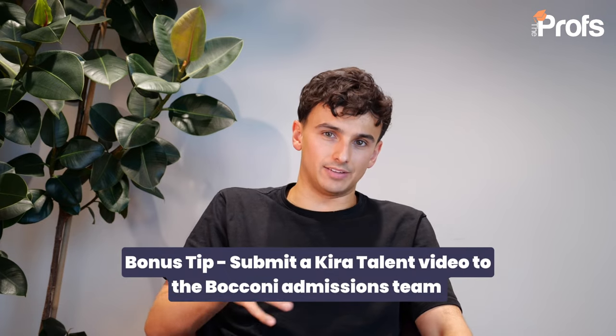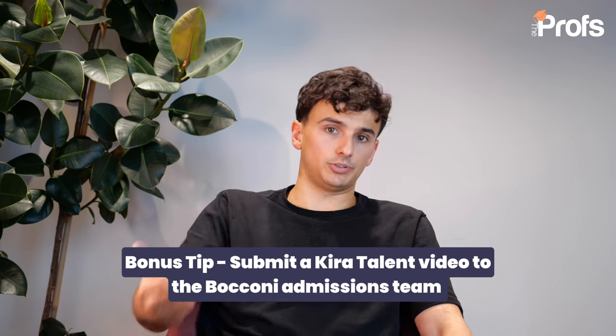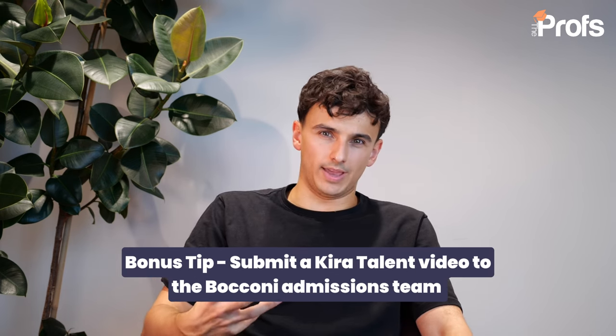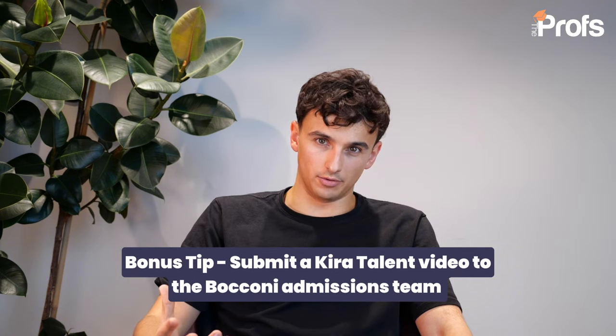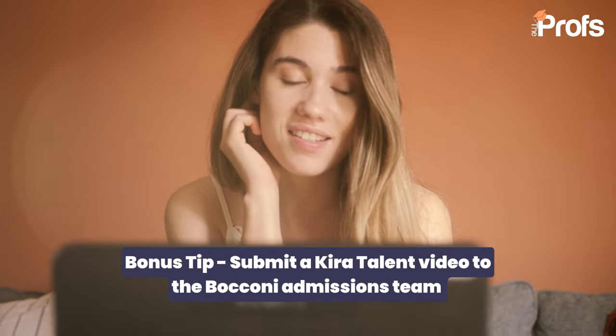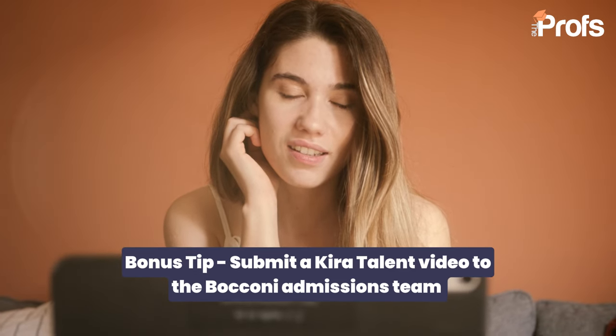Another thing I get all of my clients to do for the Masters in Finance at Bocconi is submit a Kira Talent video to the admissions tutors. This is optional and most people don't bother doing it, but it's a nice way to send a very personal video of yourself talking to Bocconi — kind of like a substitute for an interview — and I'd really stress that you do it to stand out.